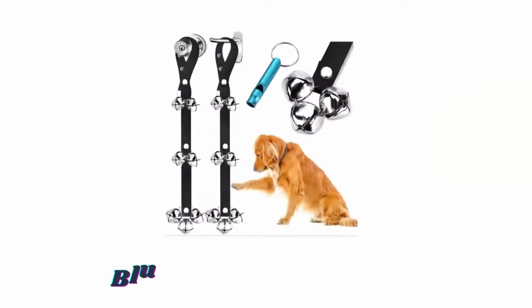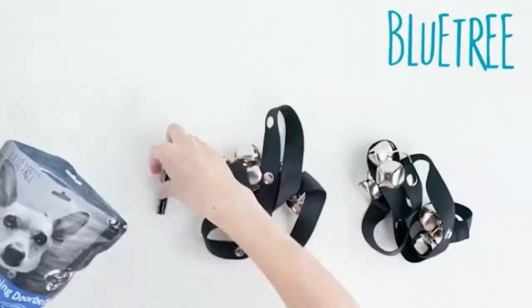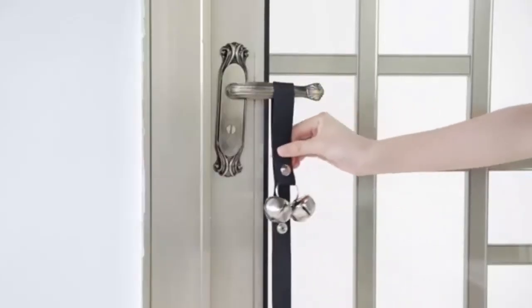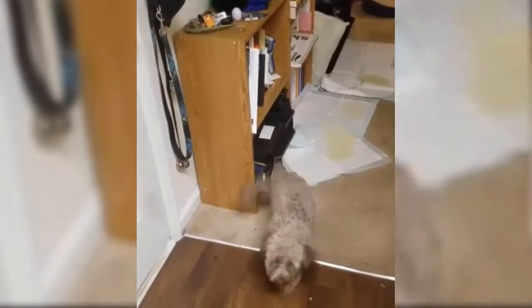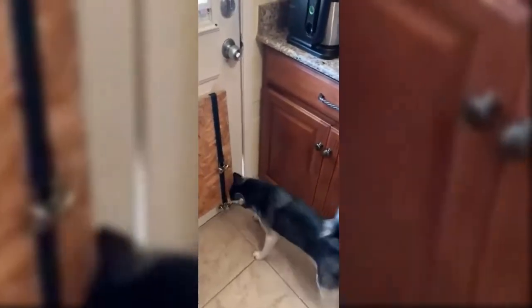Number one: Blue Tree Dog Doorbells. Its upgraded design provides three levels of length adjustment, allowing easy adjustment to the bottom of the door or wall based on the size of your dog or the height of your door. The large thick wall jingle bells are made from durable metal for superior sound quality. The belt is made from heavy duty nylon material, and the silver coating keeps the bells shiny with jingle sounds that are easy on your ears.